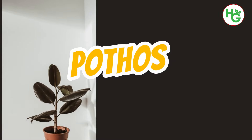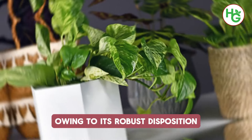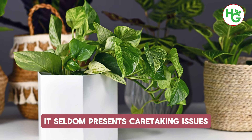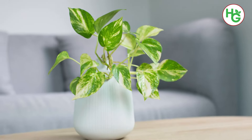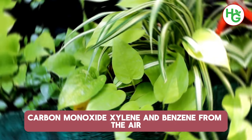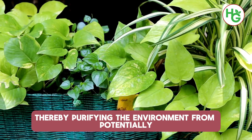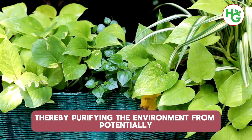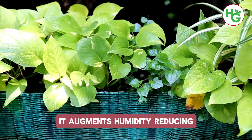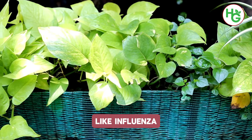4. Pothos. Pothos ranks among the most favoured indoor plants owing to its robust disposition. Thriving without soil or direct sunlight, it seldom presents caretaking issues. This plant eliminates pollutants such as formaldehyde, carbon monoxide, xylene and benzene from the air, thereby purifying the environment from potentially harmful toxins. Moreover, it augments humidity, reducing the likelihood of contracting certain viral infections like influenza.